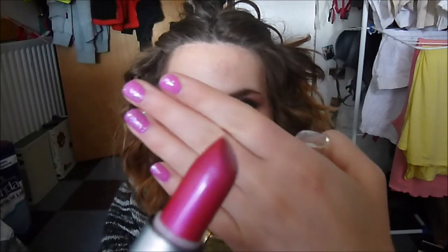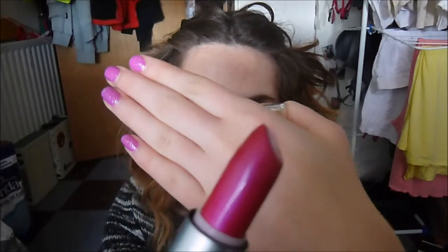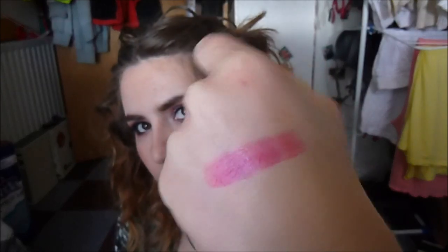So this one here is Raspberry, and it's just this really beautiful pink color that kind of matches my nails. It's got a purple undertone to it. This is quite a sheer lipstick, but it is a bit buildable.